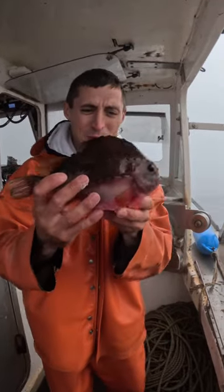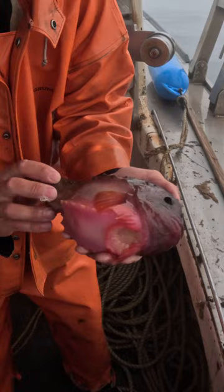This is probably the coolest lumpfish that we've ever caught. We catch a few lumpfish a year but this one is pink, reddish pink. They actually have a suction cup — this right here is a suction cup.